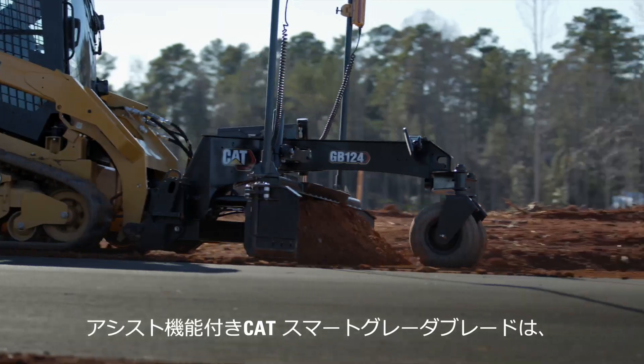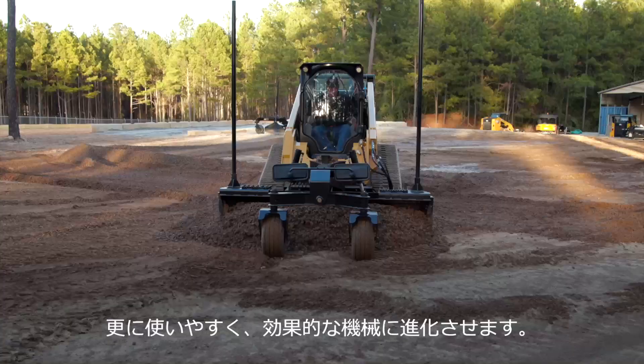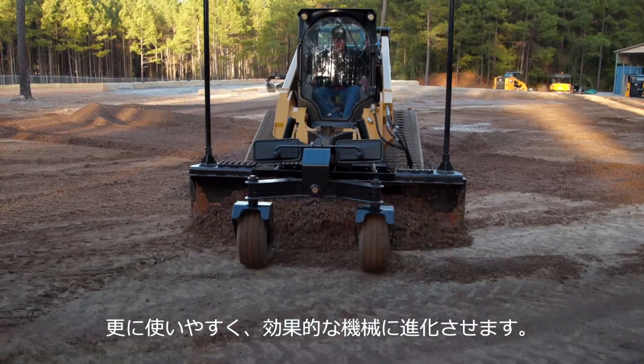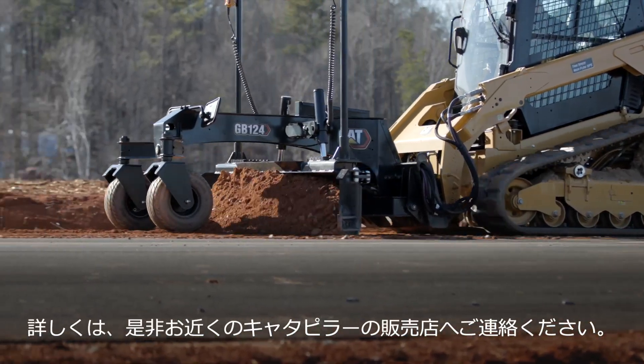Just one more way Cat attachments, compact track loaders, and skid steer loaders are using technology to help you work easier and faster. Contact your local Cat dealer to try one today.